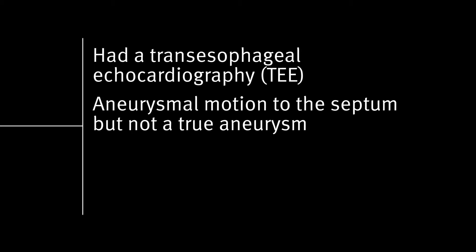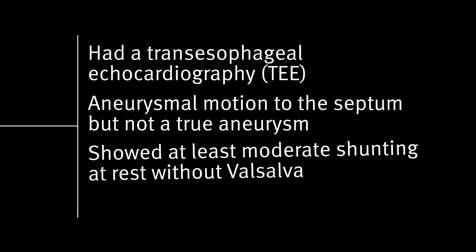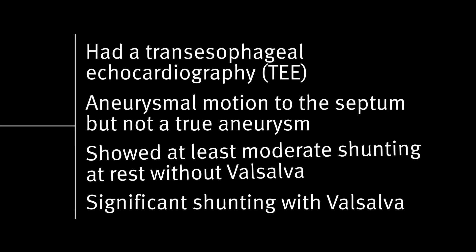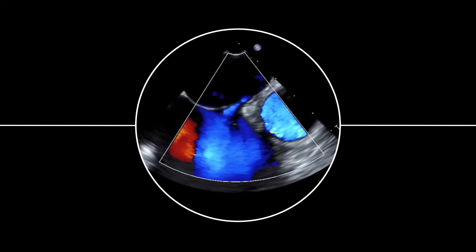Our patient went for evaluation and had a TEE. There was aneurysmal motion to the septum, but not a true aneurysm. It showed at least moderate shunting at rest without Valsalva and then significant shunting with Valsalva. We were also able to see color Doppler shunting showing a bi-directional shunt throughout the entire cardiac cycle.